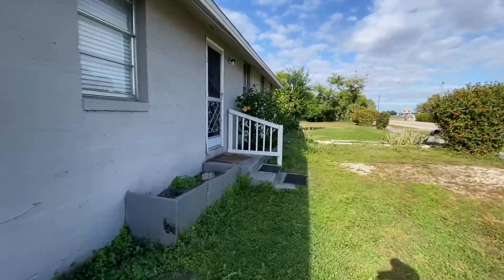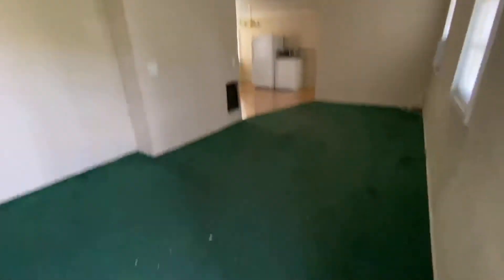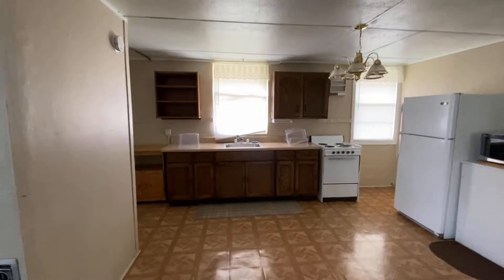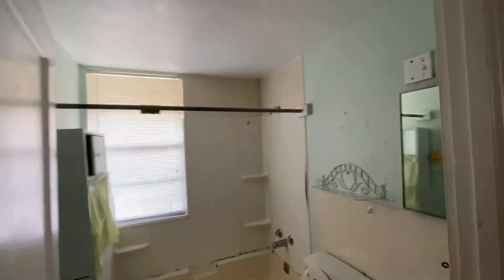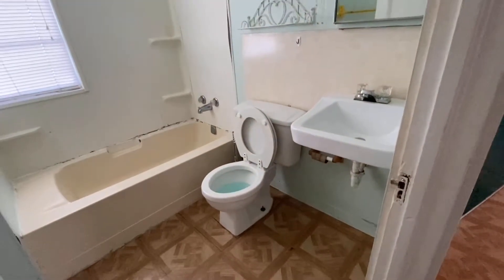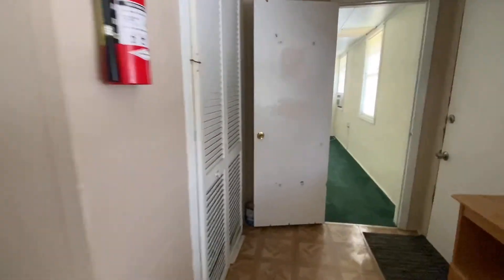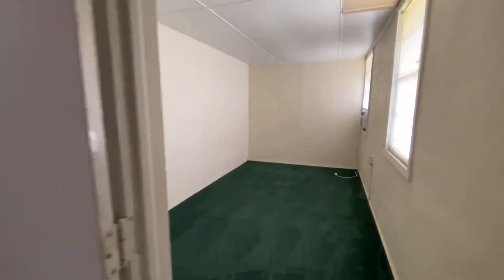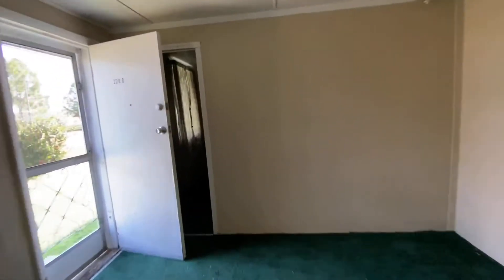This is the second unit — it's a two bedroom, one bath. Same thing: update the flooring here with LVP flooring. Here's the kitchen — replace the kitchen cabinets, put white shaker tops, quartz countertop, and flooring here. Here's the bathroom — put in a walk-in shower, white shaker cabinets with quartz countertops, replace the toilet. And then right here is the first bedroom, and the second bedroom is right here.